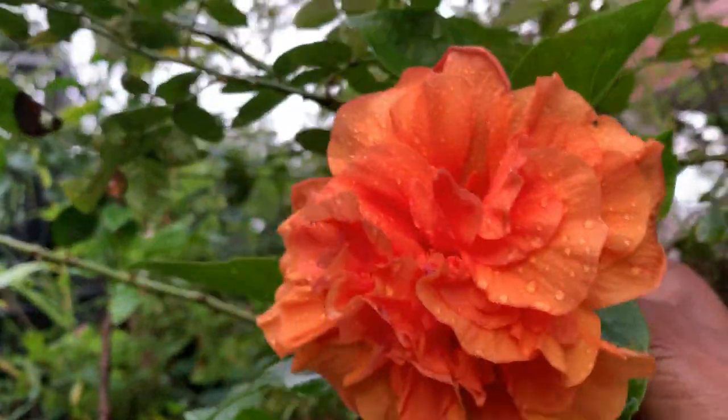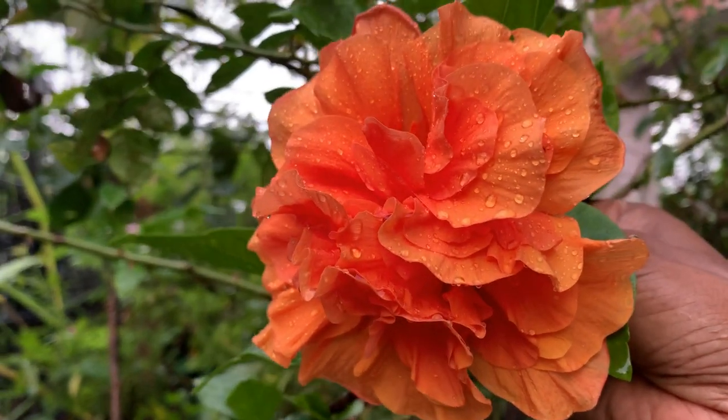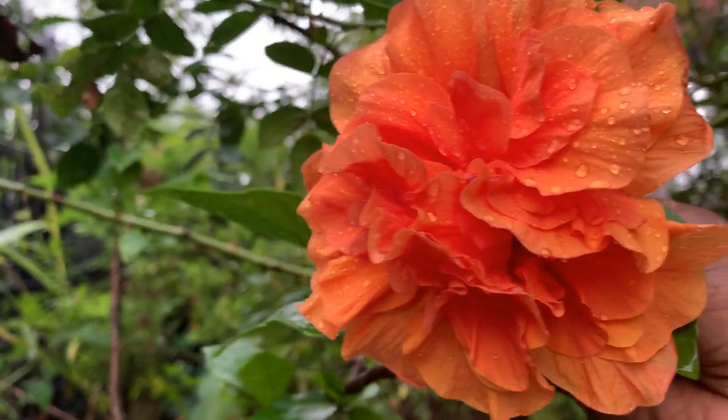Welcome to KV's Plants and Orchids. In this video I will be showing all the double petal hibiscuses I have.